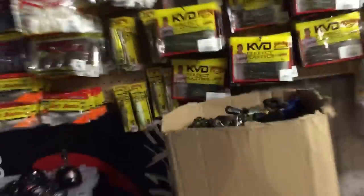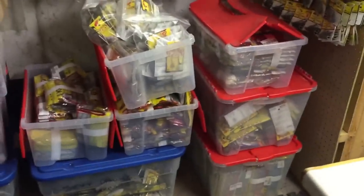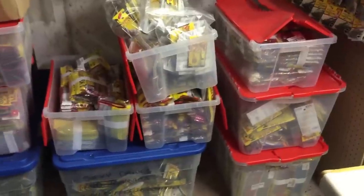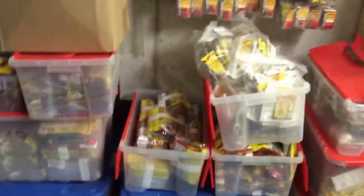Spare reels. Then we get to my spare stuff over here — that's just secondary stuff. When I need it, it's there. It's fantastic having sponsors like Strike King. They make sure that when I need something, I got it, and I got lots of it, and it's all there.